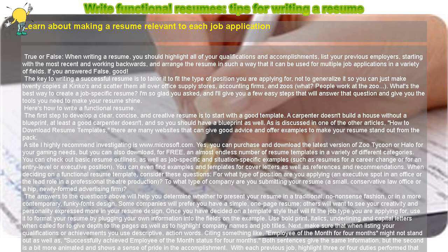What's the best way to create a job-specific resume? I'm so glad you asked, and I'll give you a few easy steps that will answer that question and give you the tools you need to make your resume shine. Here's how to write a functional resume.